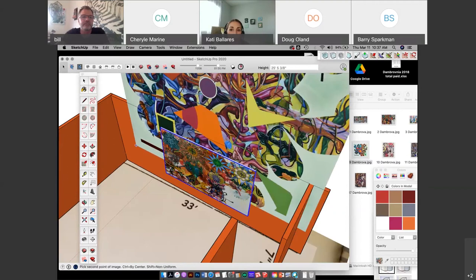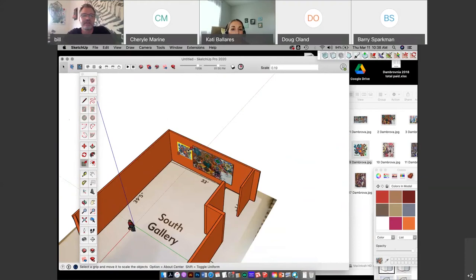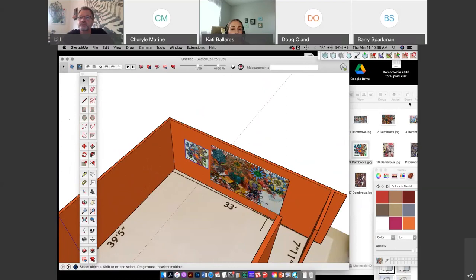Would you like to take a pause and answer some questions? We have some coming in. Yeah, great — I wasn't paying attention to time. We have a question from Doug about whether there is a magic wand tool like in Photoshop.